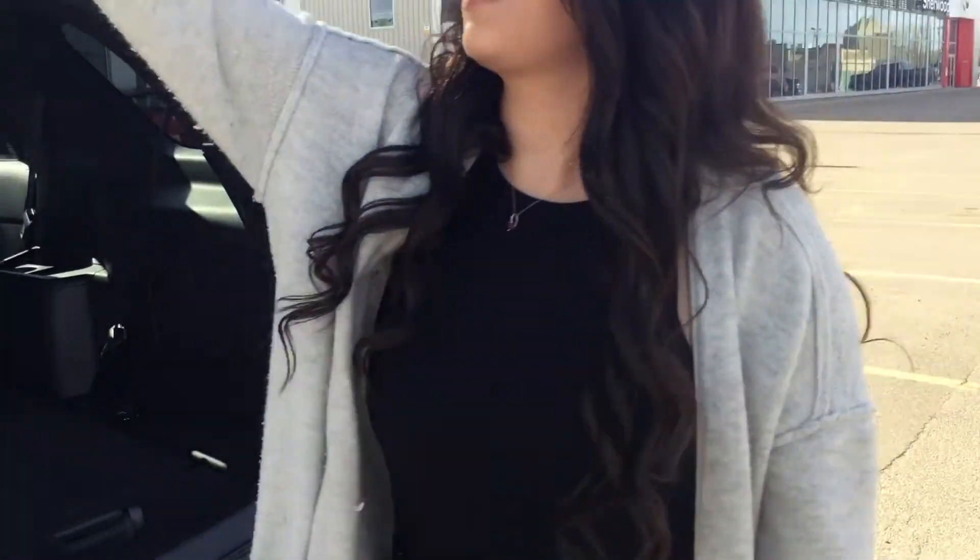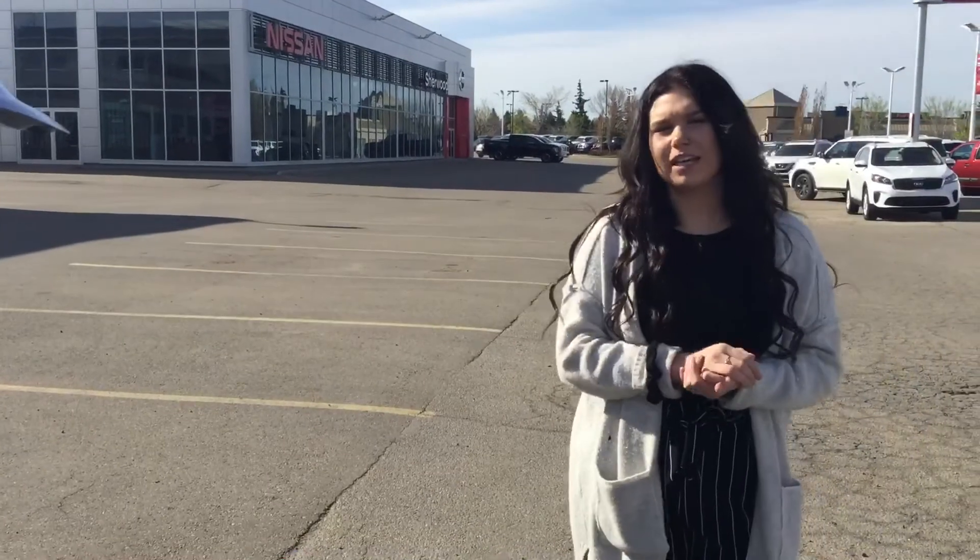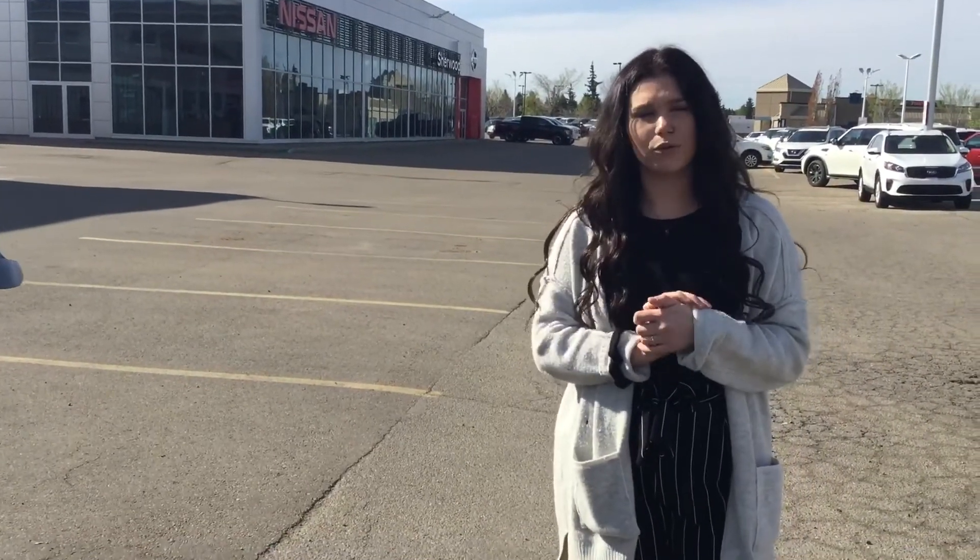If you have any questions and want to come down and check this one out, just reach out to myself or Al. You can reach us here at Sherry Kia. The phone number is 780-449-4499. Thank you for watching.